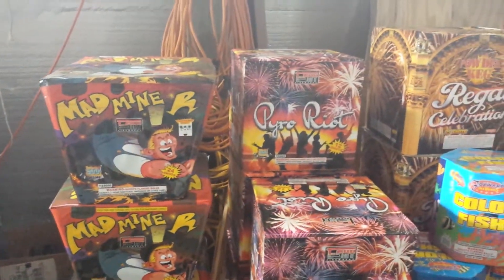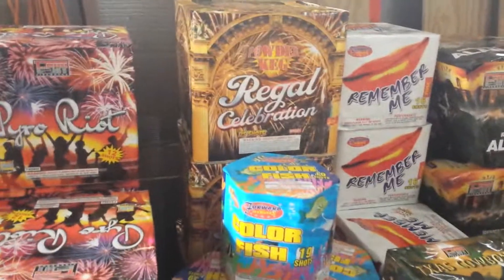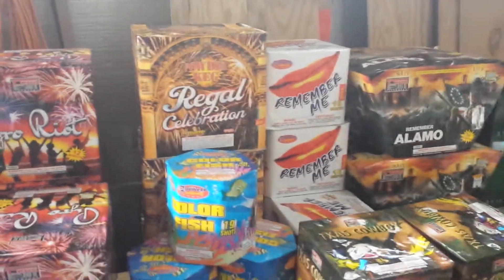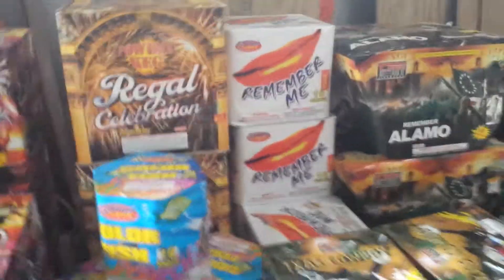Shark Bite by Black Cat — that was a pretty good one at the demo this year — Mad Miner, Pyro Riot, Regal Celebration, and Remember Me. That's a good favorite that we seem to get every year; we really like that one.